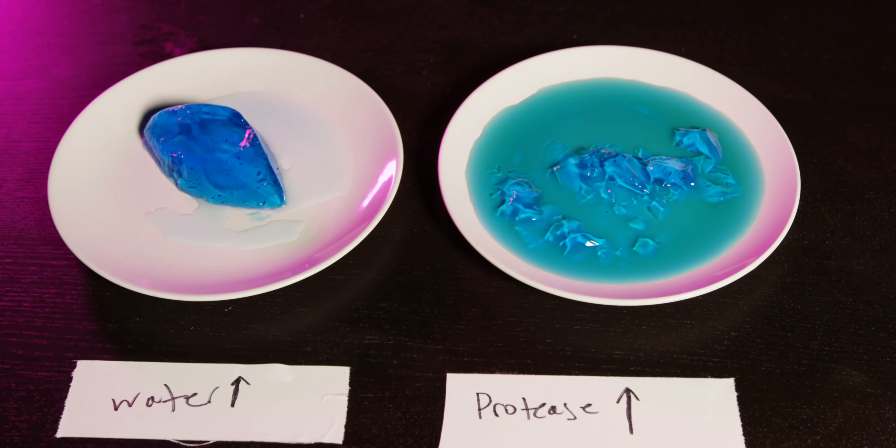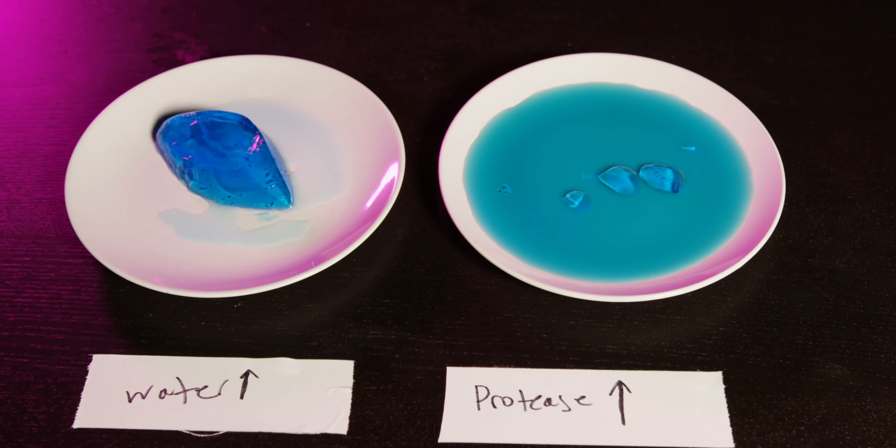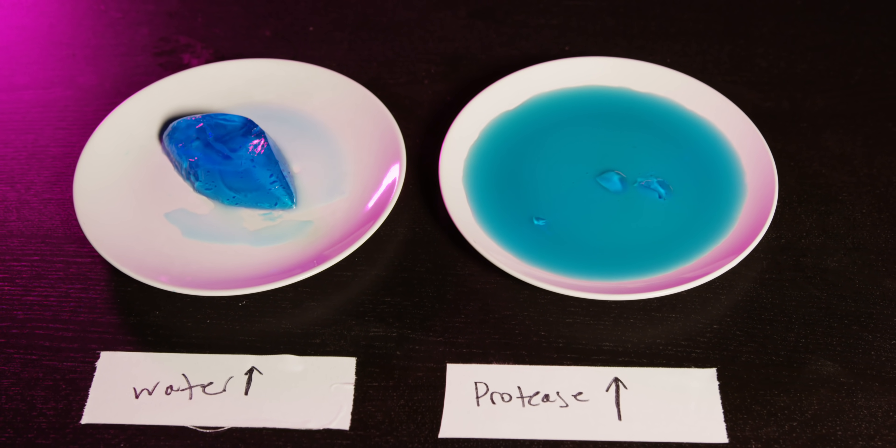Our Jell-O with water doesn't do very much, but our Jell-O with protease does. After only a few hours, it completely dissolves the entire thing.